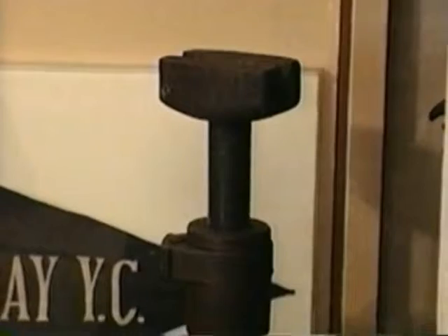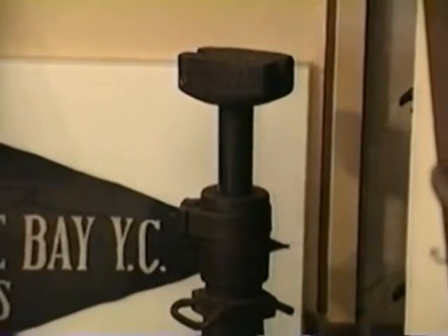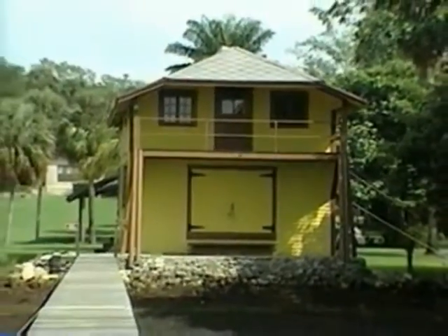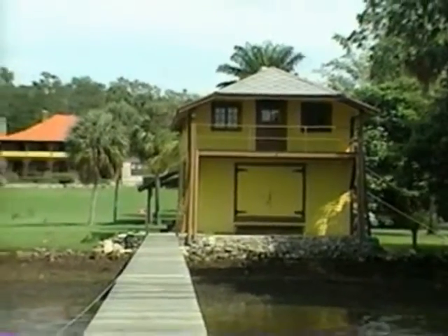He got married for a second time — he was a widower — in the early 1900s, and he and his new wife decided to have a family. So what he did was he jacked up the one-story home and built a new first floor under the original first floor, so now you have two floors. He had a boathouse, and still does, right on the edge of the water — that's where he designed his shallow-draft sailboats.